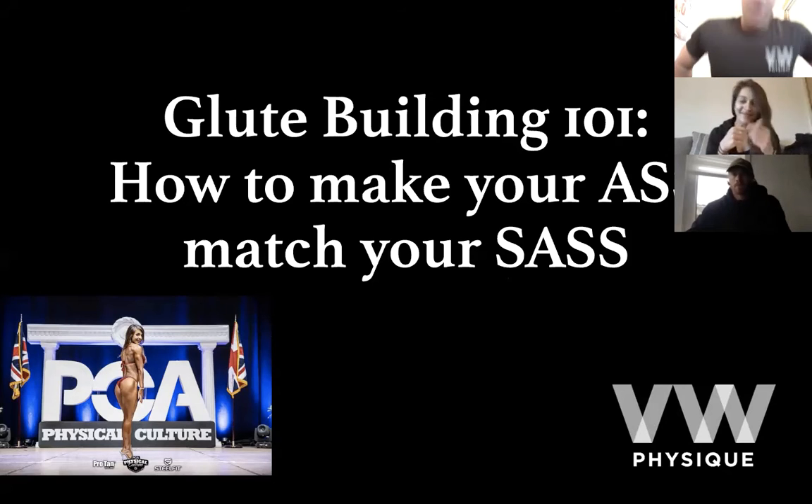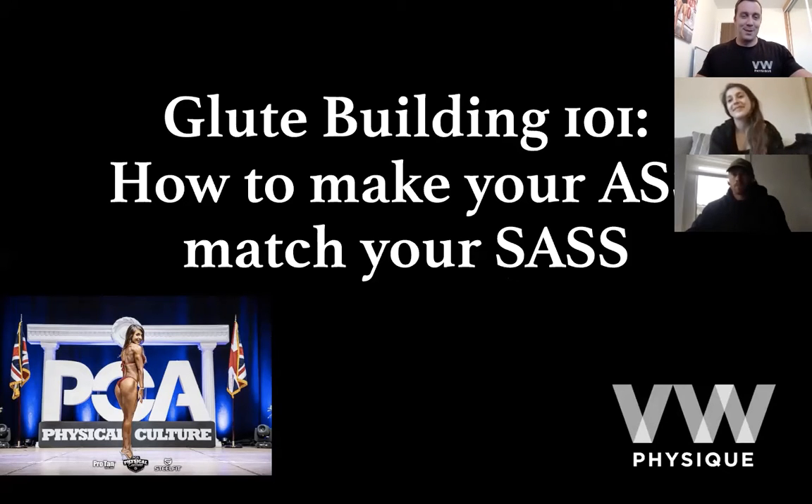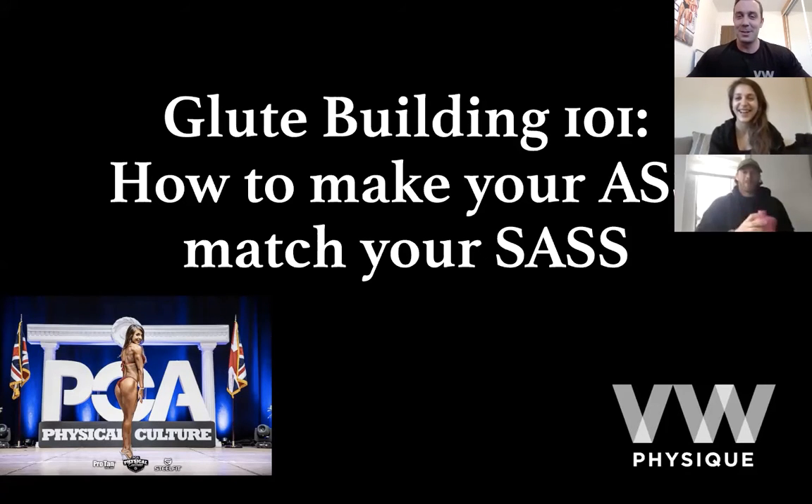Thank you for joining us for Glute Building 101. Every time I go to say this title I just burst out laughing — 'How to Make Your Ass Match Your Sass.' You've got to thank Clara for that title.